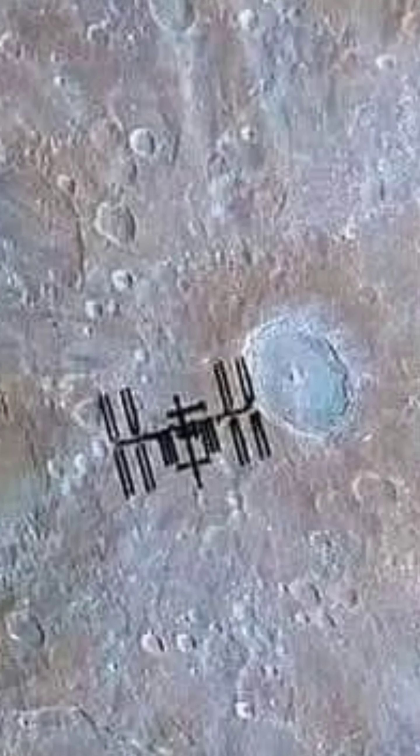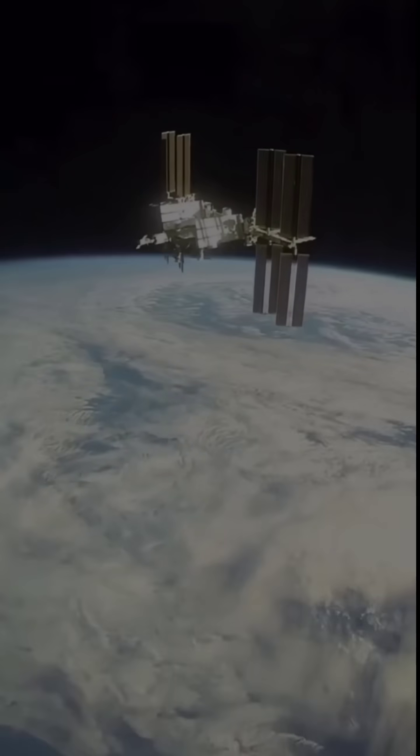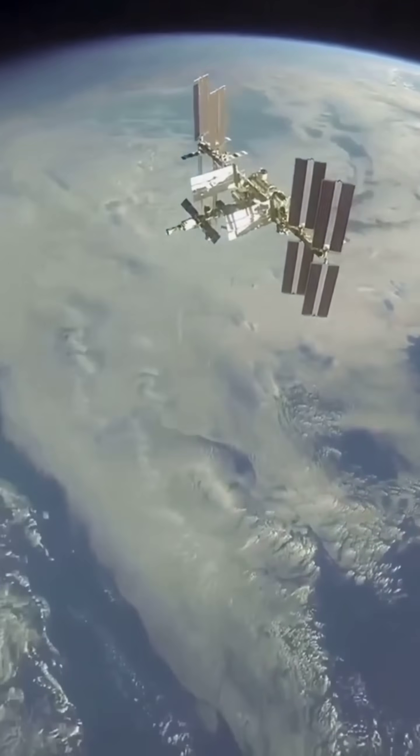This image was taken by the renowned photographer Andrew McCarthy. It captures the International Space Station (ISS) passing in front of the Tycho Crater on the Moon.